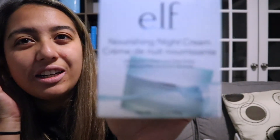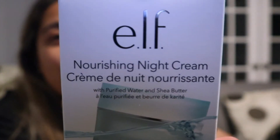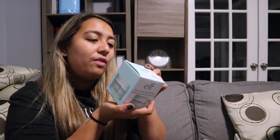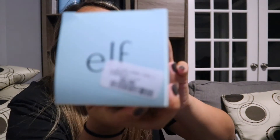My next product is an elf nourishing night cream. It's supposed to be a nourishing cream that helps rehydrate and refresh skin overnight for glowing, healthy-looking skin. After using the serum I would probably use this. I'm going to Google these products first. This one is $9.99.